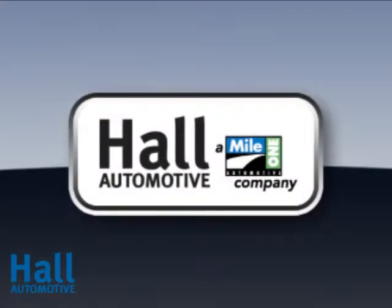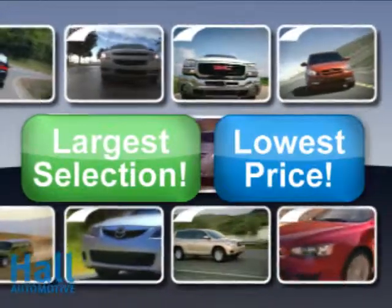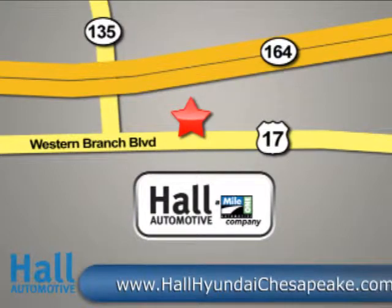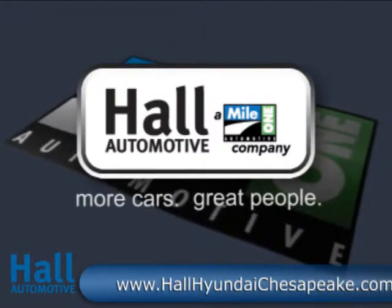At Mile One Hall Hyundai Chesapeake, shop the largest selection and the lowest prices on the lot or on the web. Mile One Hall Hyundai Chesapeake, conveniently located at 3416 Western Branch Boulevard in Chesapeake. Hall Automotive — more cars, great people.